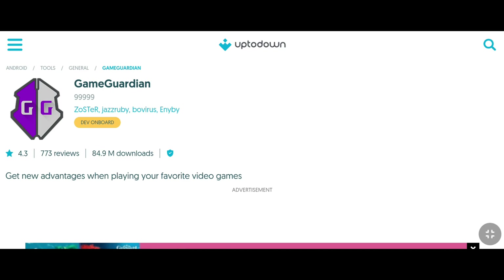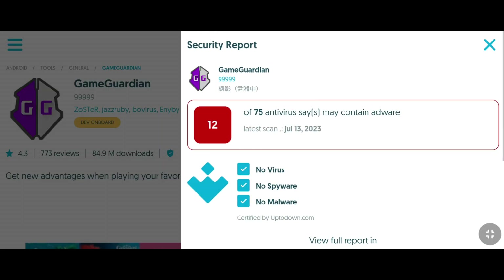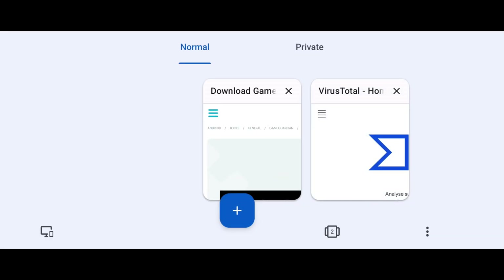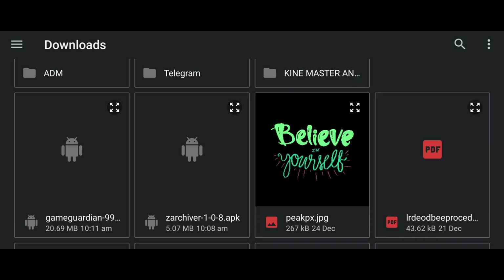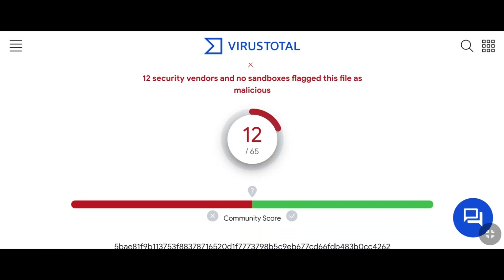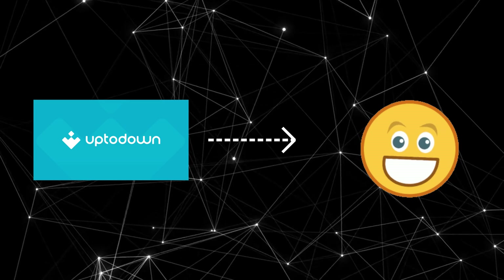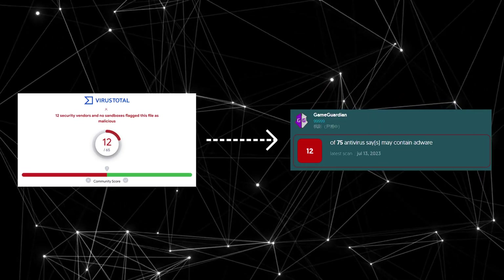Now I'm going to check another app. I click the blue shield and it now says there are 12 security risks. I'm going to check it on the VirusTotal website. And you can see that there are 12 security risks. So now you can clearly understand that UpToDown is one of the genuine websites, because it clearly shows whether all its games and apps are safe or not.